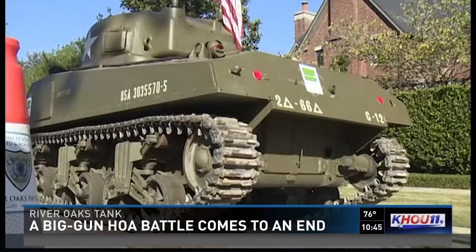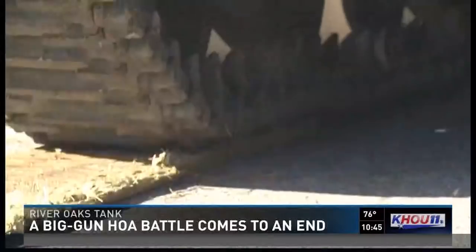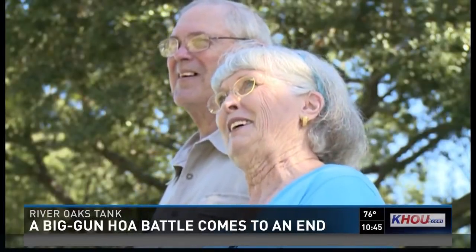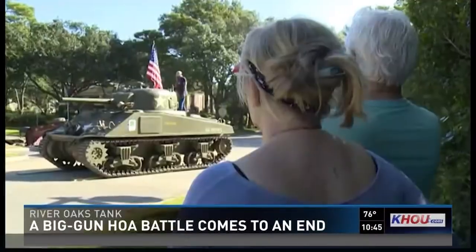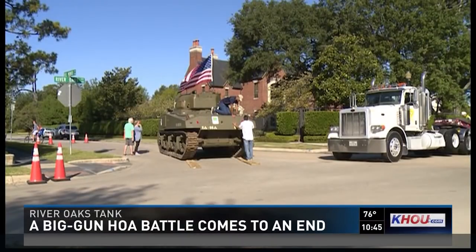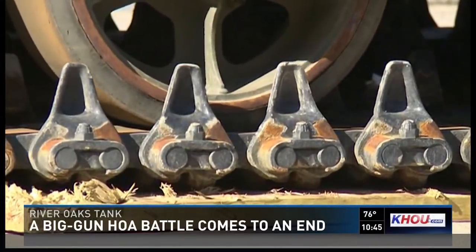The only thing bigger than an M4 Sherman tank — it smells of diesel fumes — is the production required to get it off this corner. It's a little bit unusual. It's been fun seeing it and seeing people come and take a look at it. A lot of looky-loos over the last few weeks, along with the request from the HOA to move that tank.